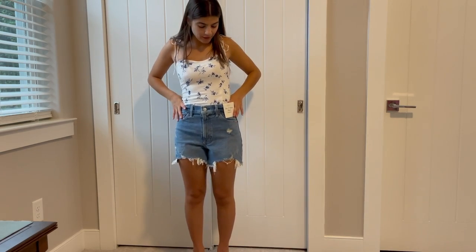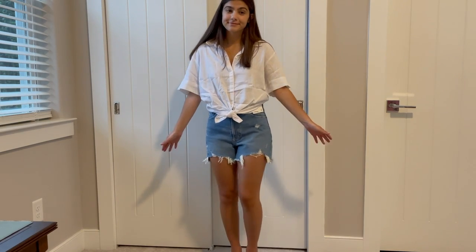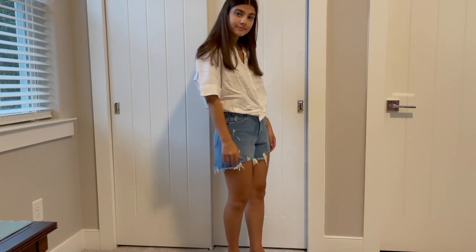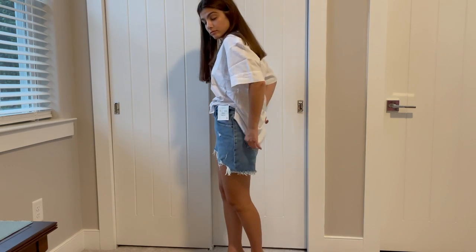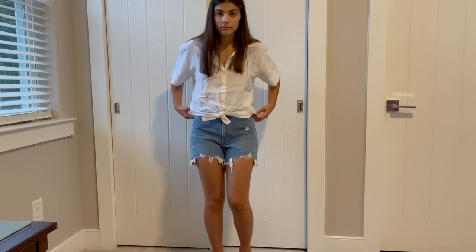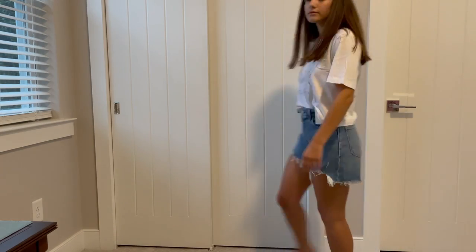I have this white button-down shirt, which is very wrinkled from shipping, but it's another great piece for summer. It's a looser oversized cut — this is the extra small. It came tied up and that's probably how I'd wear it, just with shorts for something easy and casual but still put together. The shirt is fairly long and if you unbuttoned it, it would be really cute layered over other pieces.